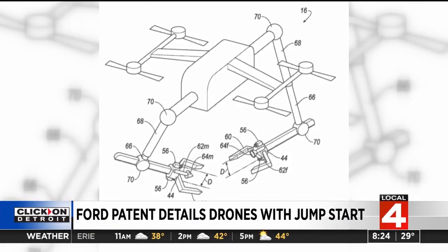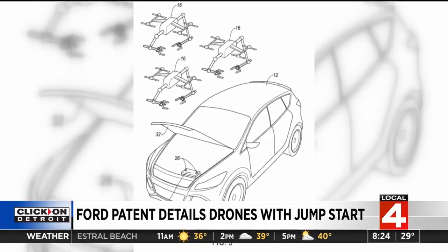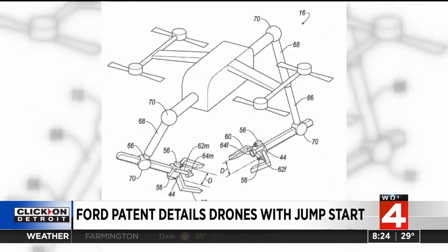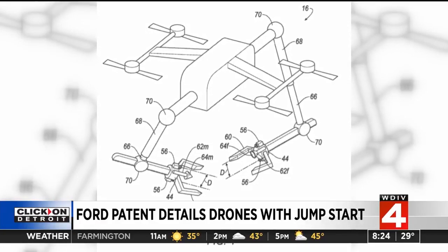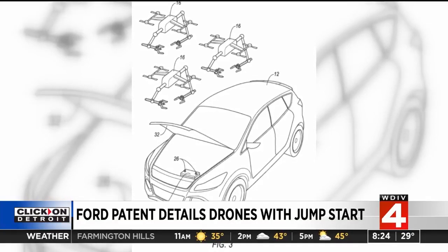There are also different ways that it can recharge the car. One is to have a series of drones, depending on how much charge is needed, using the drone's own battery source. So you might have a family of drones flying out.